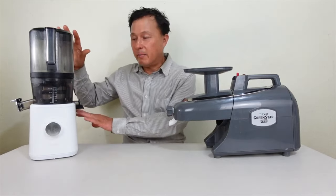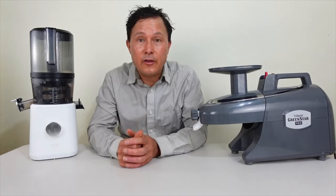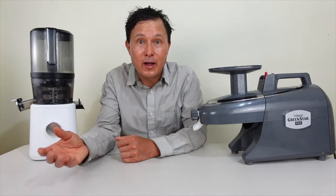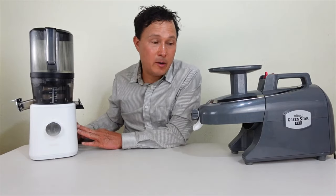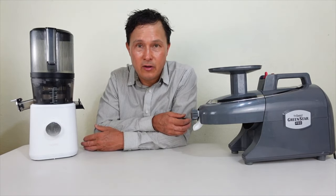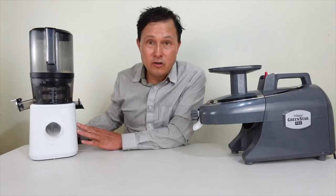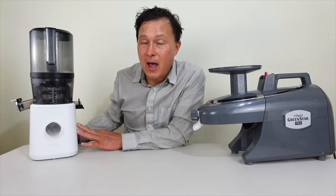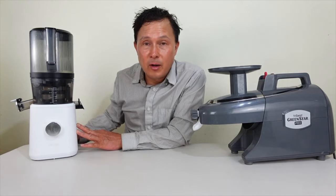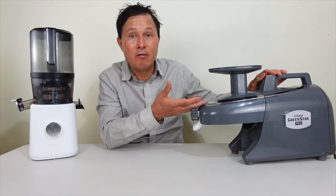The Nama J2 looks a bit more modern and taller, while the Green Star Pro has a classic old-school look and is a lot longer. Tribest has been in business for over 30 years with excellent customer service. Nama is a newer company by comparison. Both are headquartered in Southern California with US-based service. The Green Star Pro is available through distributors worldwide, while Nama ships directly to most countries.